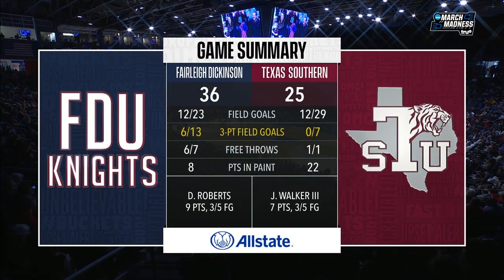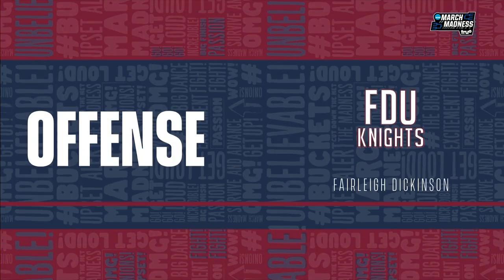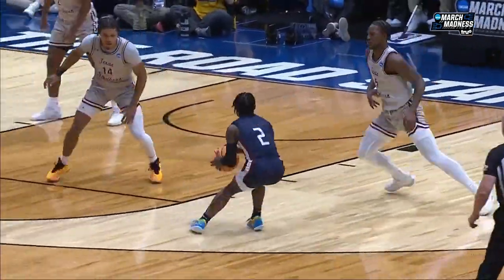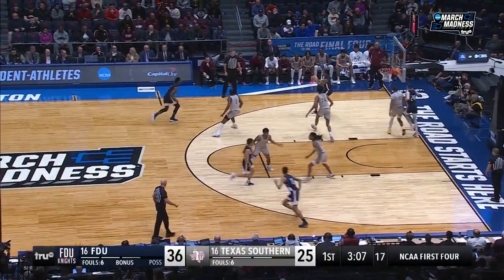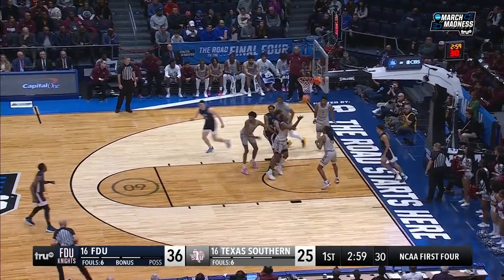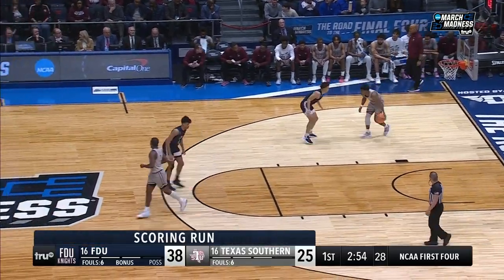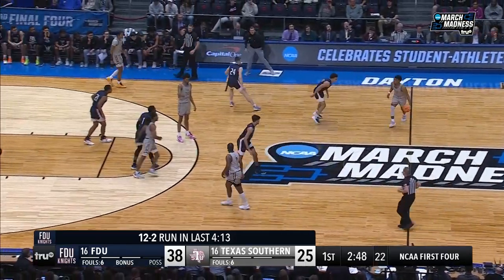Half of FDU's field goals are threes, but Texas Southern has 22 points in the paint. Ainsley Almanor just pick and pop — nice pivoting pass by Roberts, and then Roberts gets the mismatch and he puts him in the blender. What a terrific crossover. He's taking a breather right now. Singleton to the basket — and the layup is good. That was Singleton's first bucket of the day. 12-2 run.